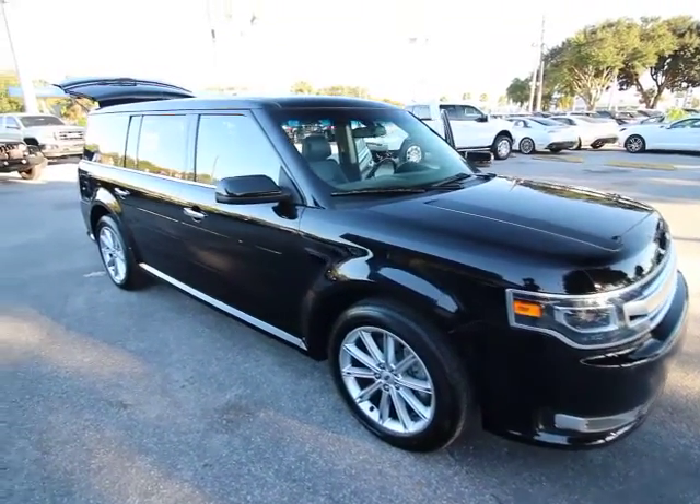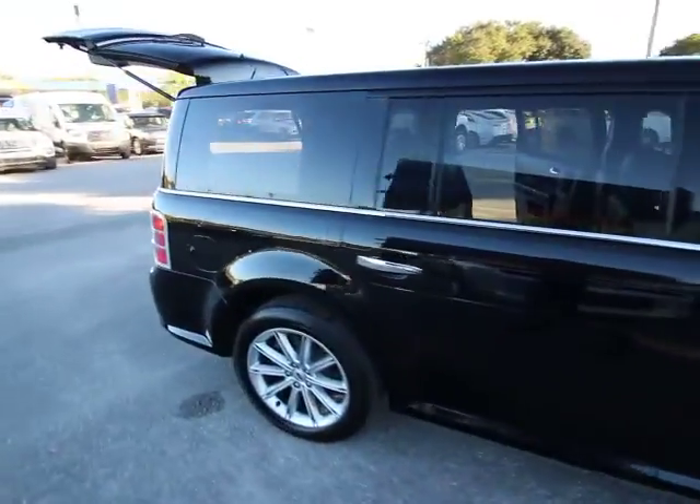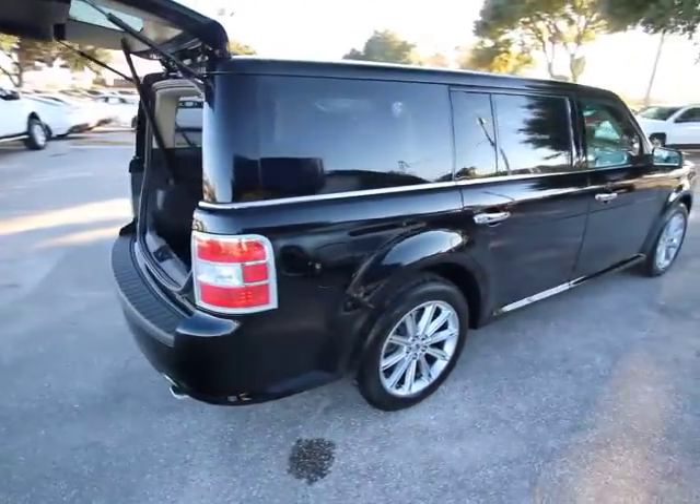The 2016 Ford Flex. Flex isn't just exciting to look at, it's exciting to drive. It hunkers down. Puts a limit on lean.